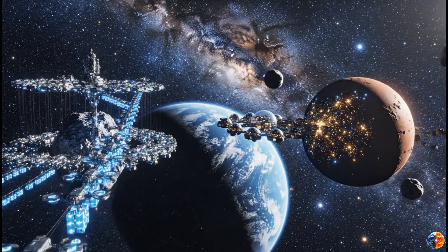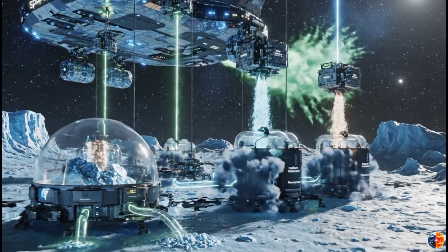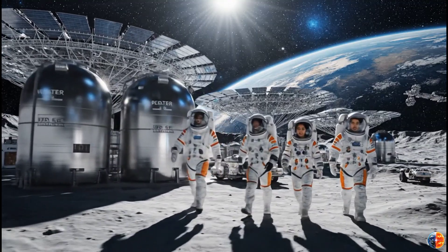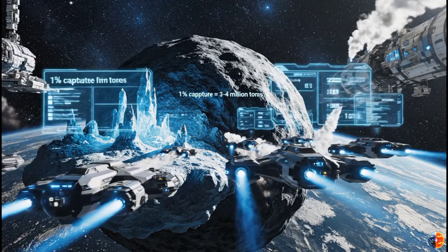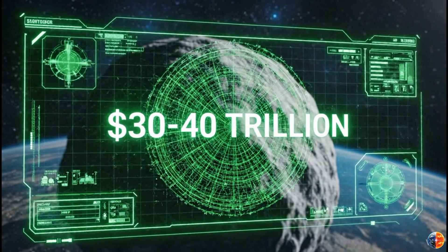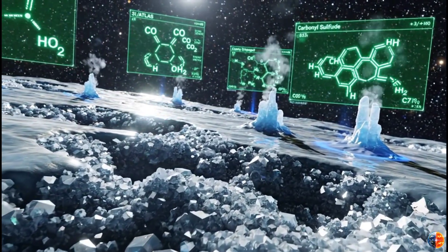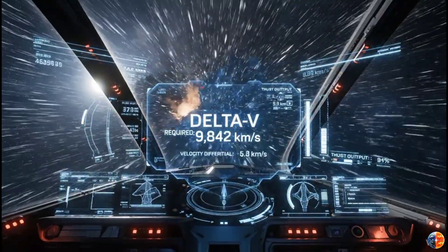So what if humans tried to mine 3I Atlas? We'd probably fail. Costs would spiral, technology would break, timeline would slip — but we'd learn. We'd innovate. We'd take one more step toward becoming a civilization that doesn't just visit space, but lives and works there. And that, more than any dollar value, might be the real treasure this ancient comet offers — not the ice and minerals it carries, but the ambition it inspires. The universe is full of resources. The question isn't whether we can mine them; the question is whether we're brave enough to try.